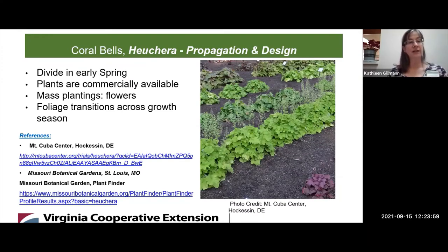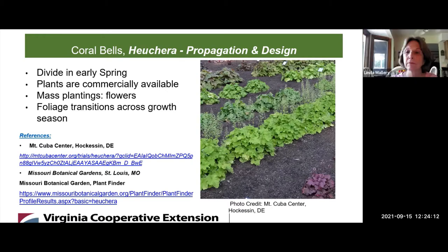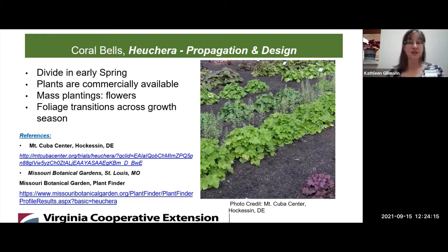It's recommended that you divide it in early spring, before it really starts into its growth for that year. Mass plantings offer a possibility of intensifying the flowers that emerge on those stalks. Finally, I want to mention that the foliage is susceptible to sun and will at times bleach out, so you want to be careful not to plant in too much sun. Also, the foliage does transition in color across the growing season.